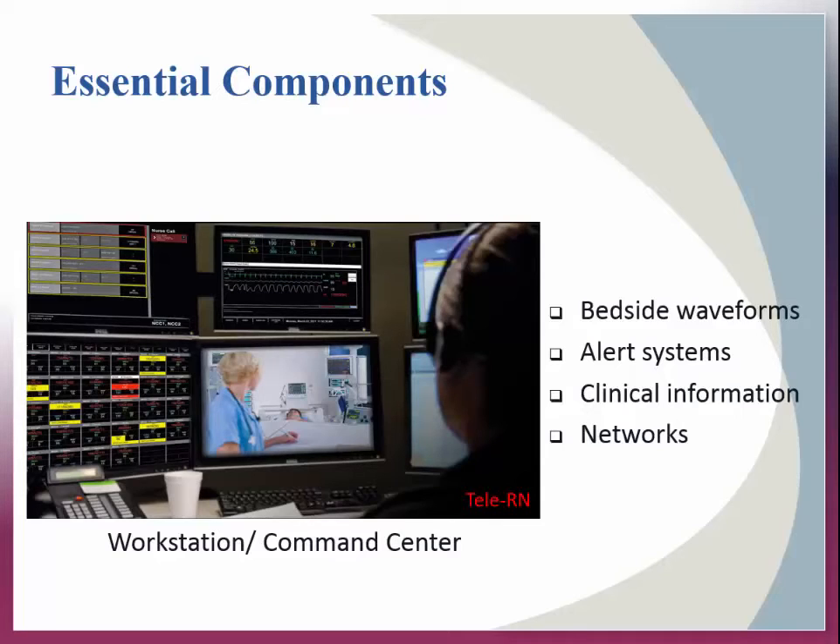From here, the tele-nurse can monitor vital signs and any bedside data, including real-time waveforms. Tele-ICU software provides automated surveillance tools to assist the remote team in the identification and prompt response to changes in the patient's condition. These alerts use sophisticated rules to evaluate the bedside monitor, labs, medications, and charted data. The tele-nurse can also view any radiographic images pertinent to the care of the patient.